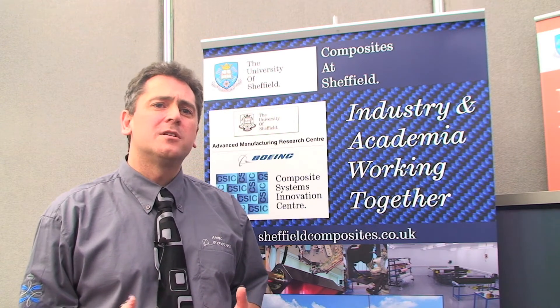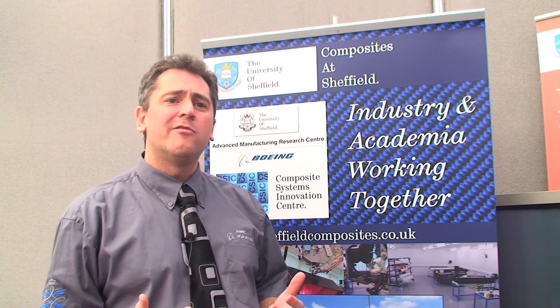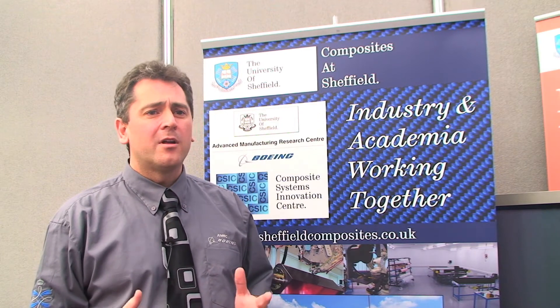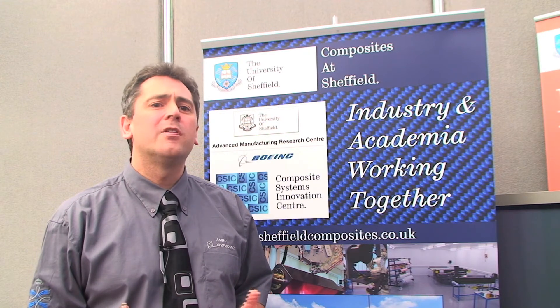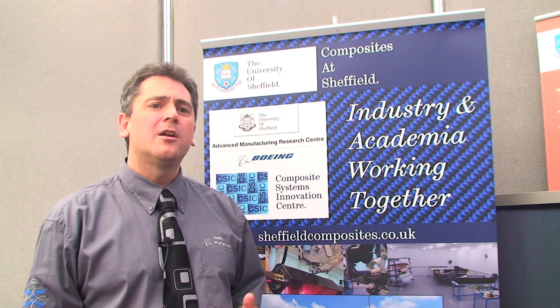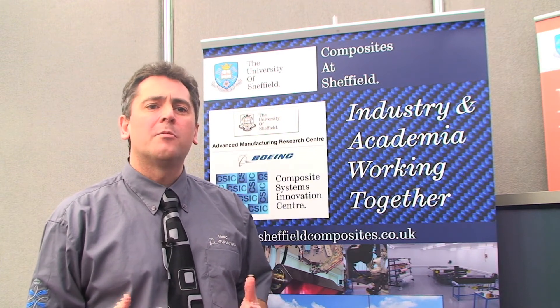The range of top facilities available at the Advanced Manufacturing Research Centre with Boeing and the Composite Systems Innovation Centre at the University of Sheffield can provide full-scale research and development of any composite material from its conception through to its manufacturing optimisation.